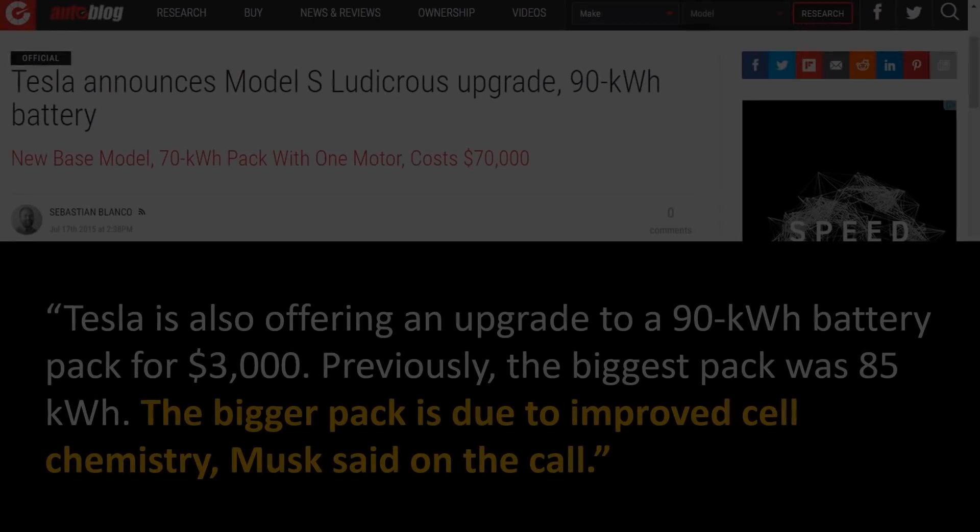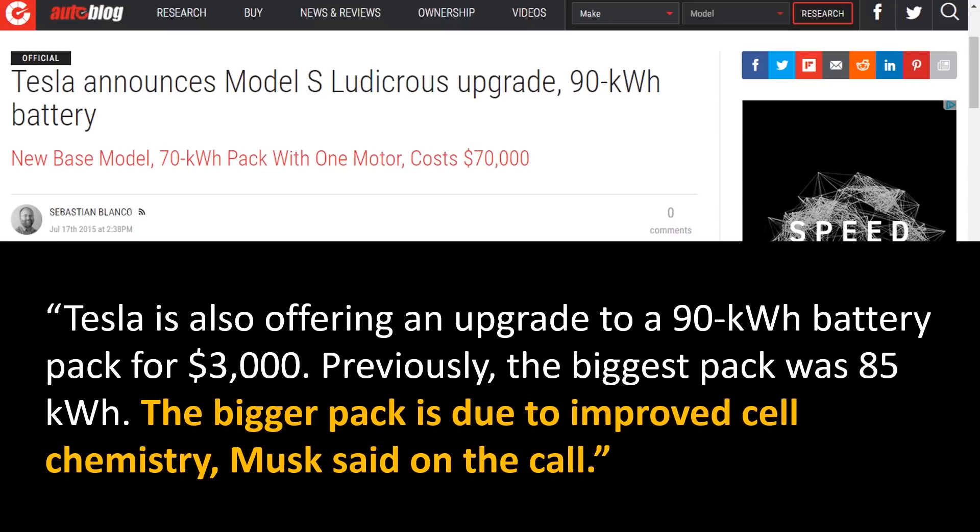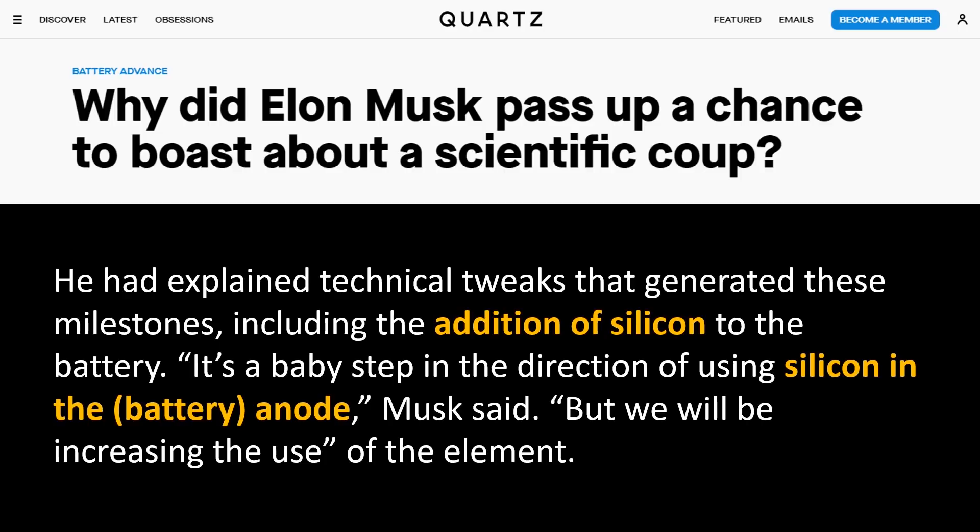While many of these changes were actually achieved by adding more cells to the battery pack, there were some changes that were not only adding cells but actually adding tweaks to the chemistry of these cells. For instance, when Tesla went from an 85-kilowatt-hour pack to a 90-kilowatt-hour pack, this was achieved by adding silicon to the anode. According to an Autoblog article from 2015, the bigger pack was due to improved cell chemistry, as Musk talked about in a conference call. Quartz also pointed out that this tweak was the addition of silicon to the battery.